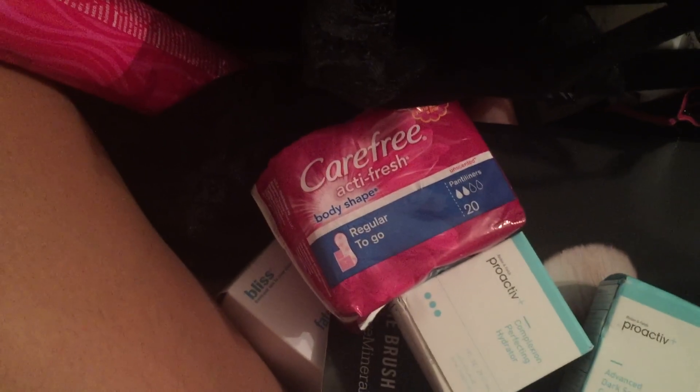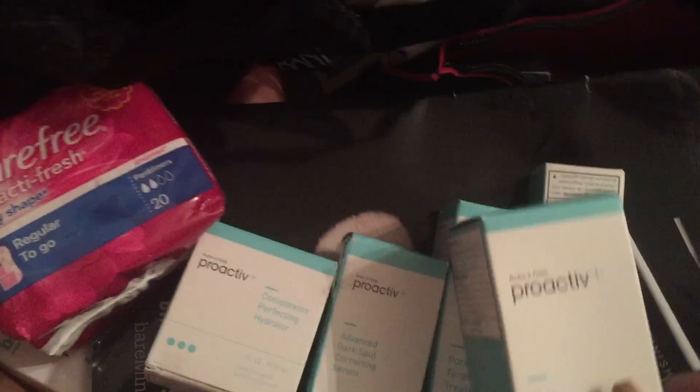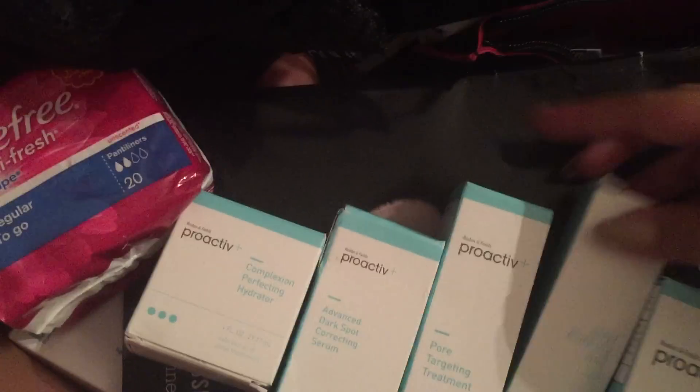I have some pads. And then I have some Proactive stuff, which I need to give to Matt because he said he's low on his. They gave me a lot — this is worth like $100 million. Ooh, makeup remover — can always use makeup remover. And then I also have a conditioner.